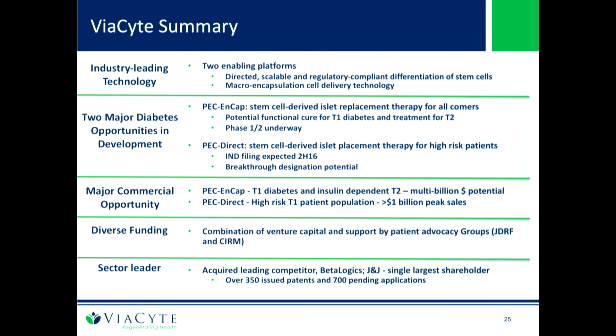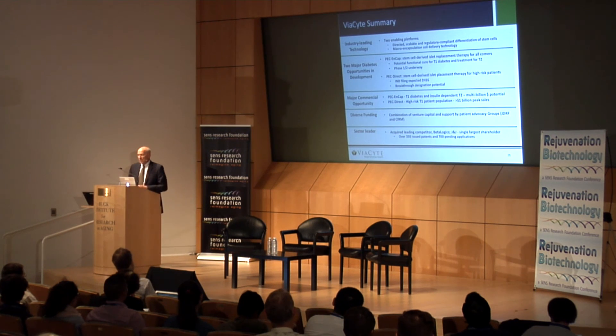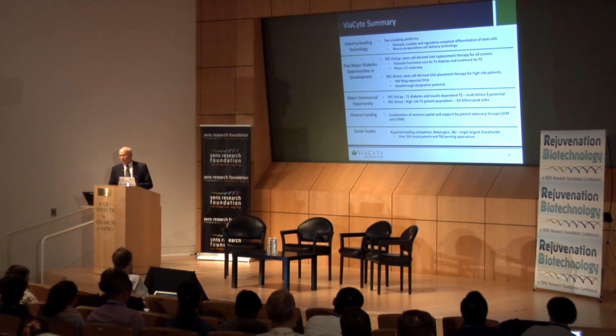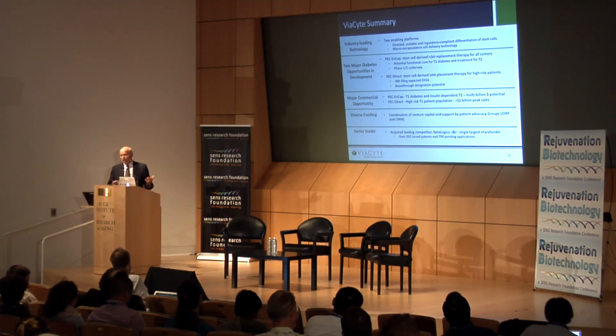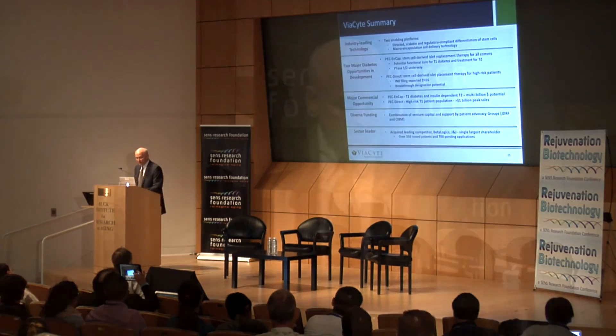One key thing to highlight is funding. The JDRF has provided over $12 million in funding to Viacite over the years — another way that patients play a significant role through their fundraising. CIRM and the state of California have also provided significant funding to Viacite over the years, and we're extremely grateful for that. Thank you very much.